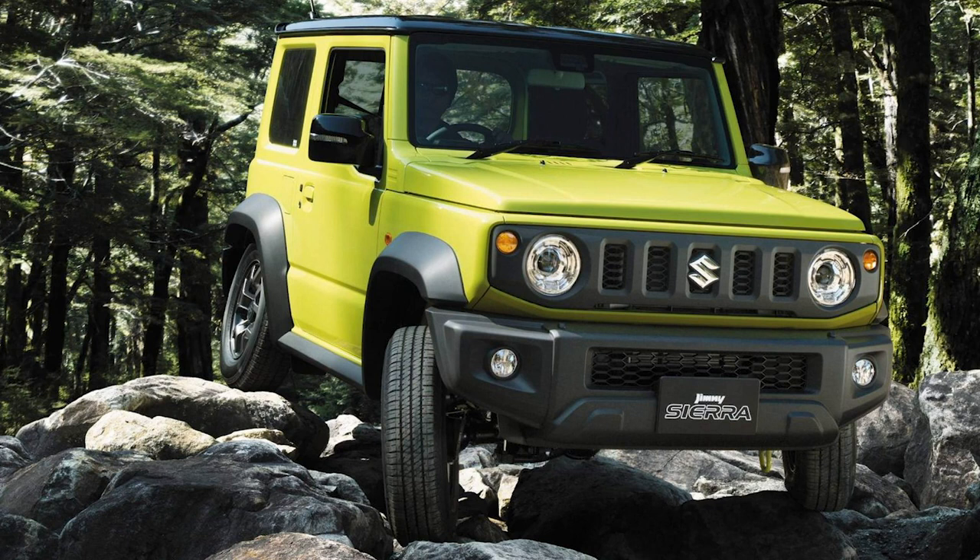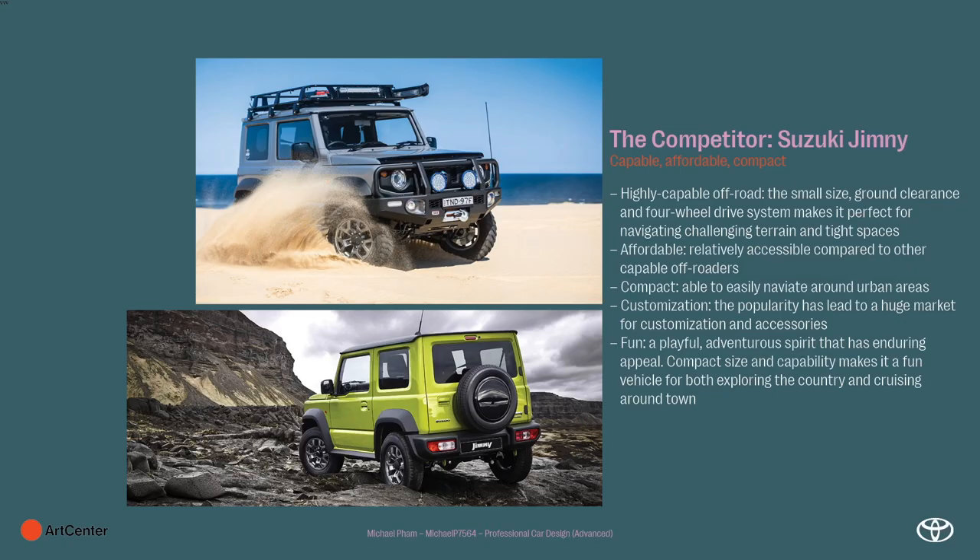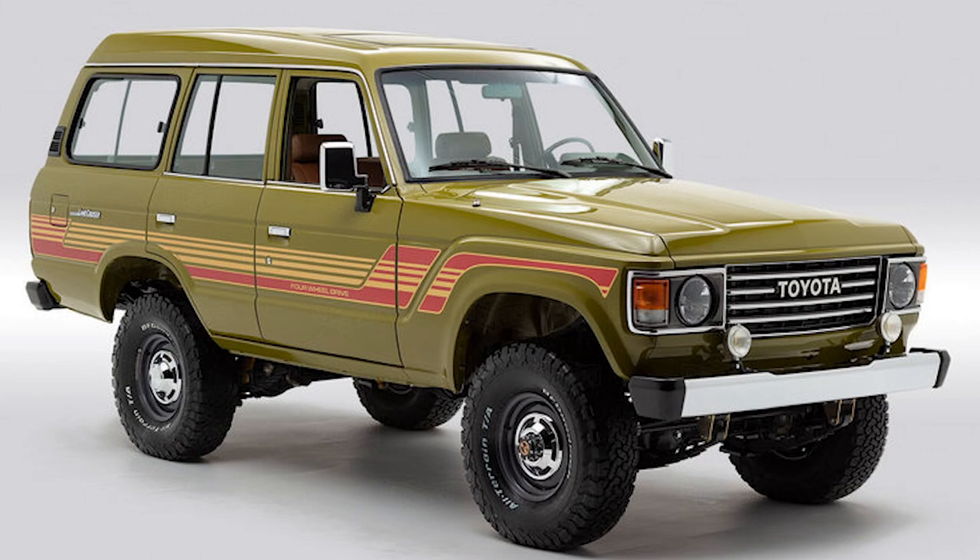There's one car that occupies this segment and it's kind of got the whole segment to itself, selling like crazy — the Suzuki Jimny. It's capable, affordable, and compact; it can go anywhere. It has great ground clearance, can navigate challenging terrain and tight spaces. It's a true off-roader, not a soft SUV type. It's hugely popular and very accessible, which is why it's had the market to itself. Competitors are scrambling, so what better brand to tackle this challenge than Land Cruiser.